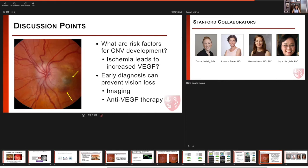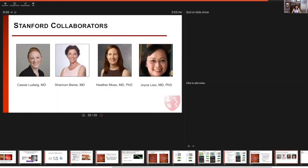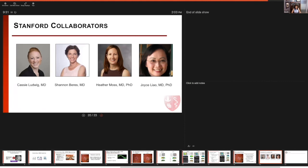I think all of us should be well aware of this complication, and hopefully we can learn more to better treat our patients and prevent further vision loss. I'd like to thank my co-investigators, Dr. Cassie Ludwig, Dr. Shannon Barris, Dr. Heather Moss, and Dr. Joyce Lau for their contributions to this research. I'm happy to answer any questions.